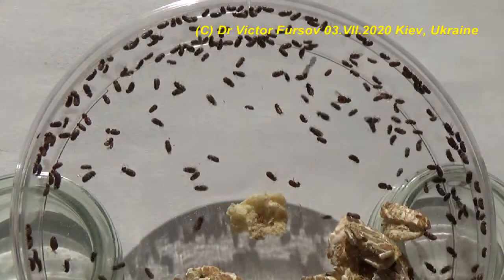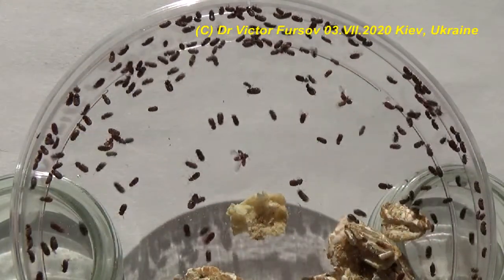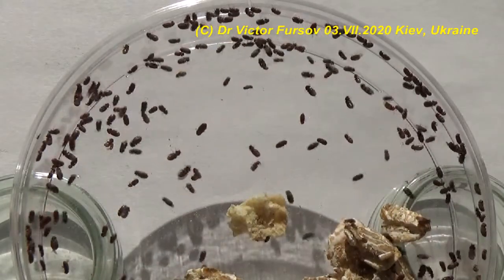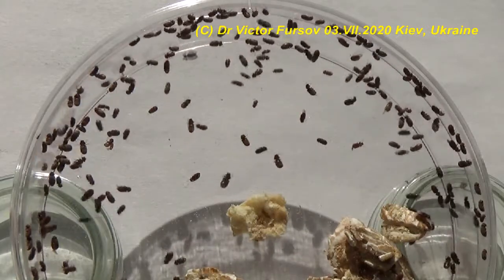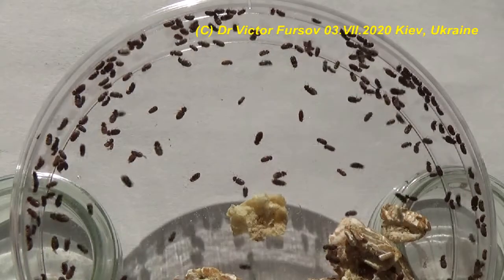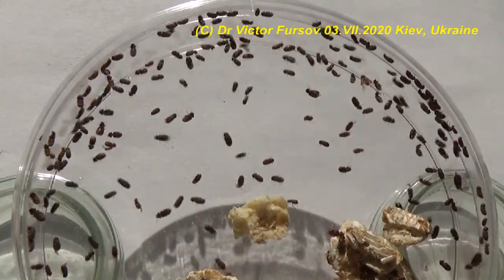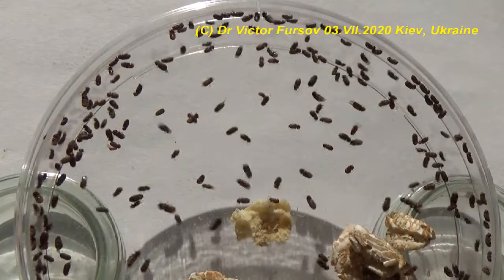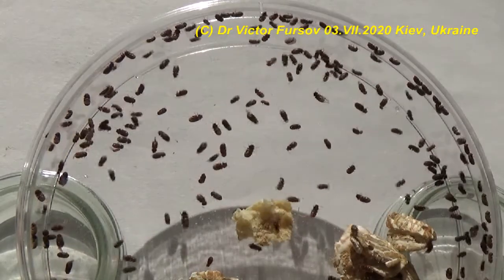Greetings from Kyiv! My name is Viktor Fursov and today, July 3rd 2020, we will be talking about a very interesting beetle — the biscuit beetle, also called the bread beetle, with the Latin name Stegobium paniceum — and about how to get rid of this pest from your kitchen or house, because many people can find it there and worry about it.